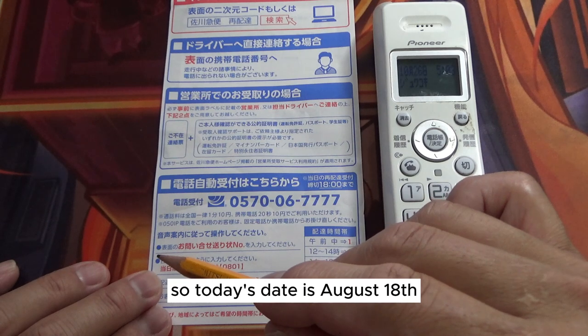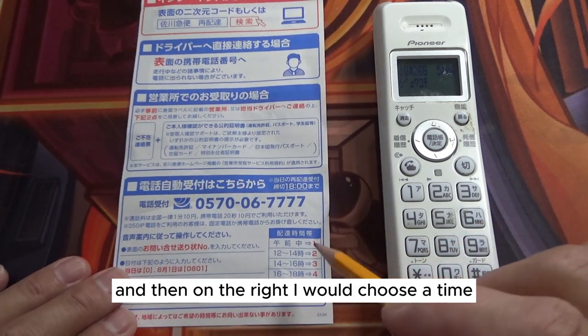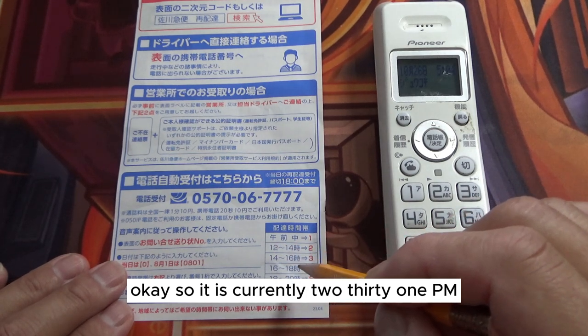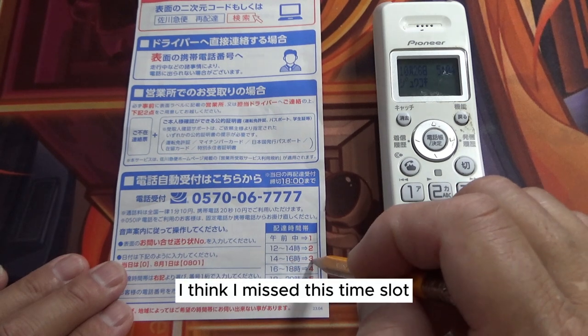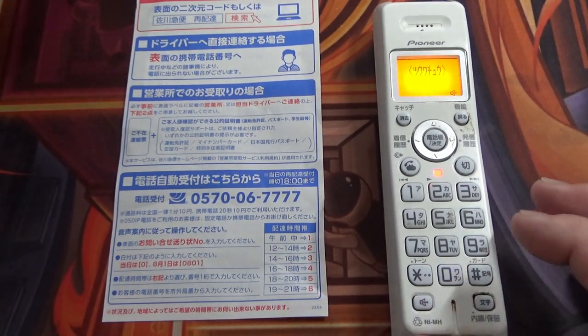It tells you over here, and then you have to input the date. Today's date is August 18th, so I would input 0818. Then on the right I would choose a time. It is currently 2:31 p.m., so that is 14:31. I think I missed this time slot, so I would opt for the next time slot.